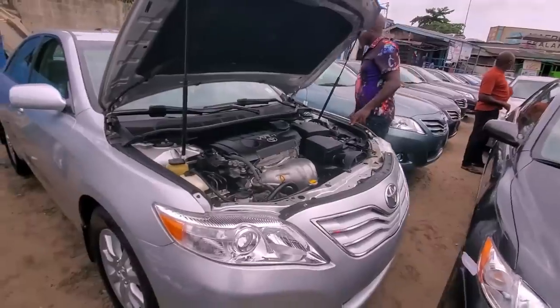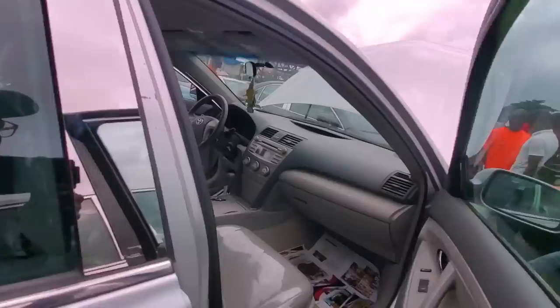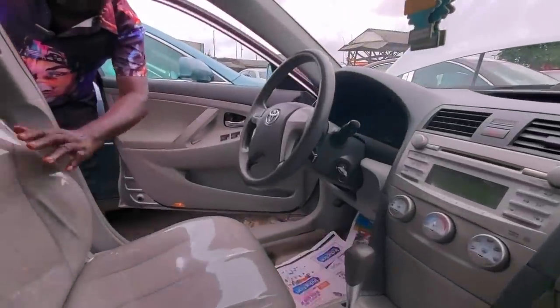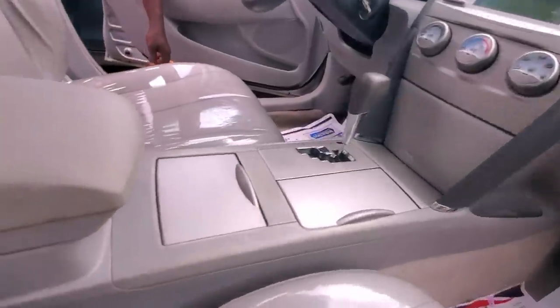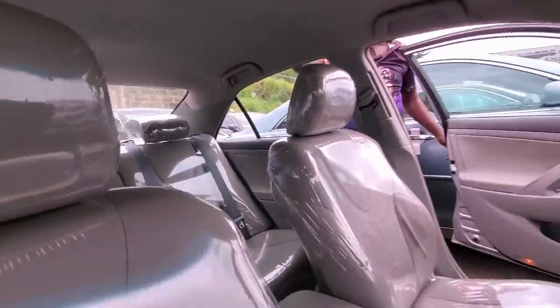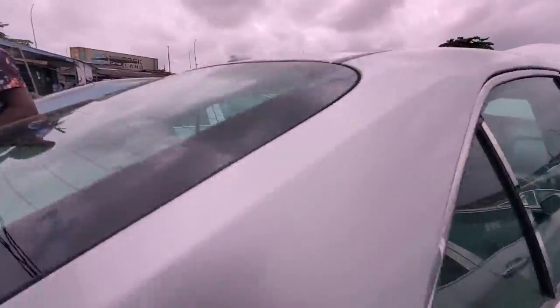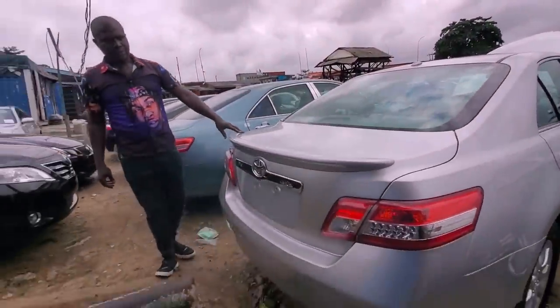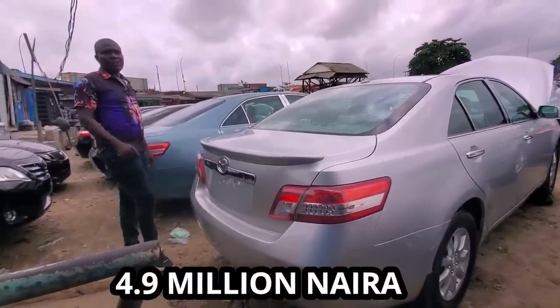Check the interior. This is the interior — factory dashboard, factory leather, four-cylinder. Check the rear — it's accident-free. This one I'll give you ₦4.9 million.